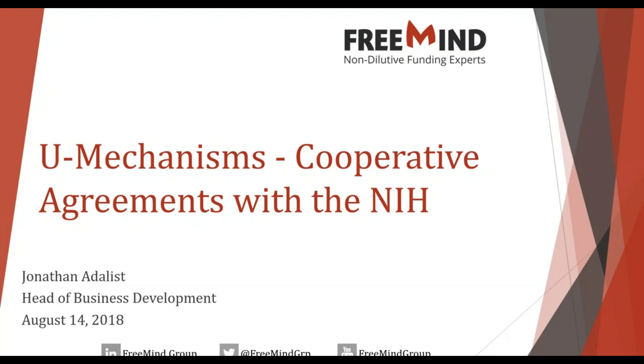Hello everyone, thank you for joining us today. We'll be starting now. Today's webinar is on the U mechanism — a funding mechanism, or rather a series of funding mechanisms from the NIH. These are cooperative agreements. My name is Jonathan Attalist; I lead the business development efforts at the Fremont Group and I will be speaking with you on this topic today.